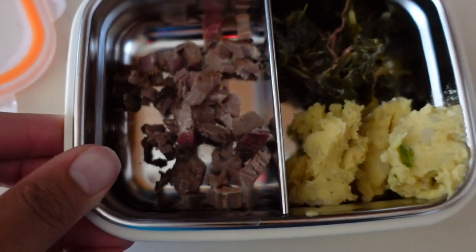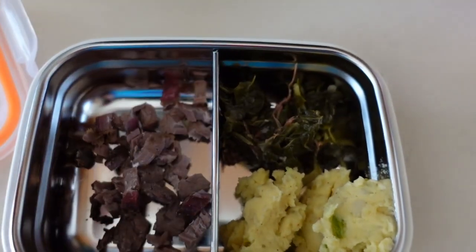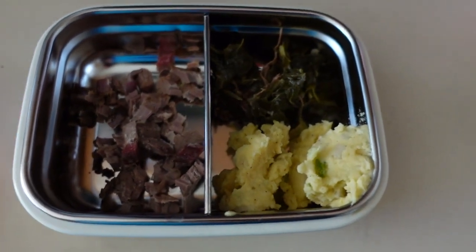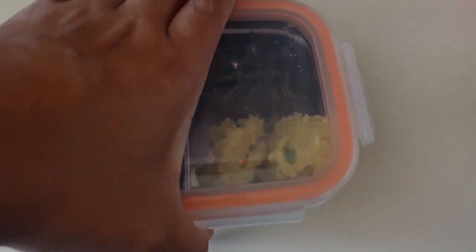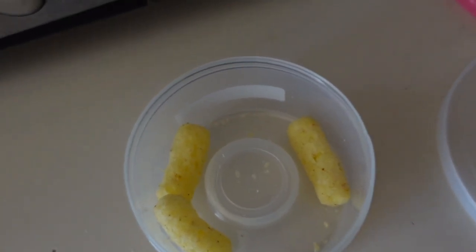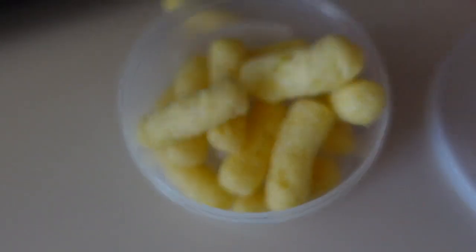I'll show you what I pack for him for his lunch. So here's what my little potato boy is having: some brisket that we had for dinner yesterday, some collard greens that have a little bit of a kick and some pork in them, and some delicious potato salad which he really loves — I got this from a local restaurant. I pack it in his little container and off to school it goes. I also like to pack him a few snacks — these are Gerber's little crunchies, veggie dip flavored. He loves them and he's allowed to share if other parents don't mind.